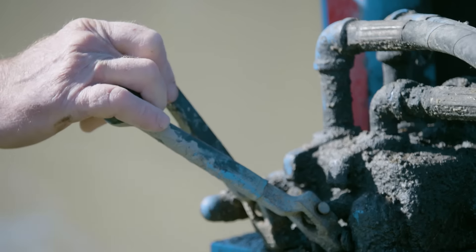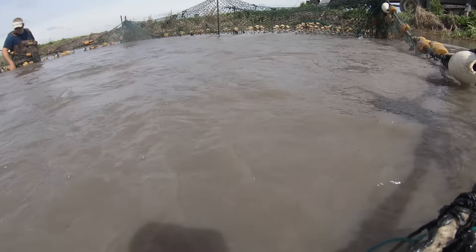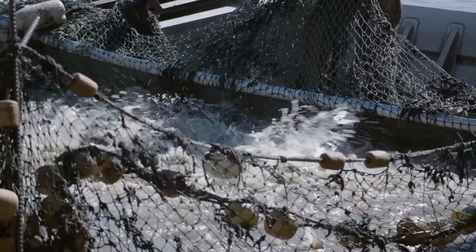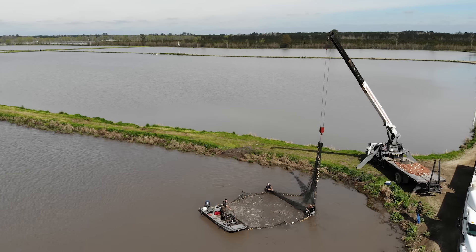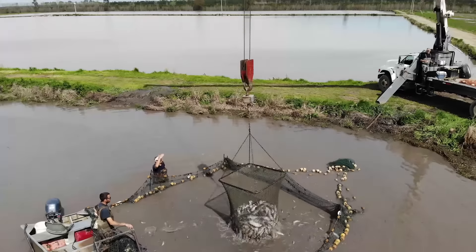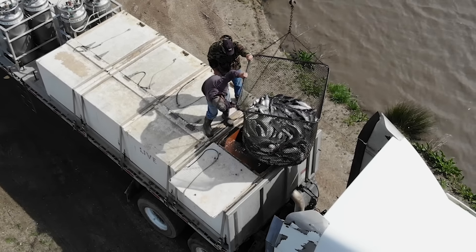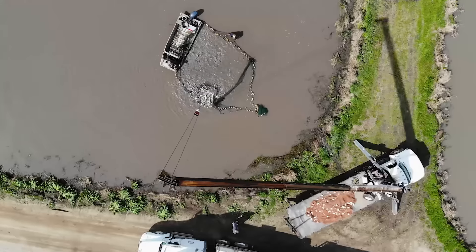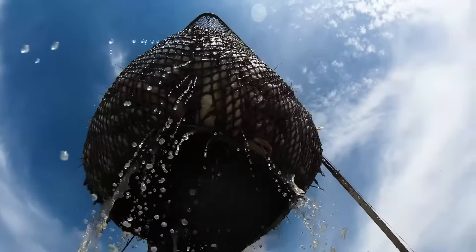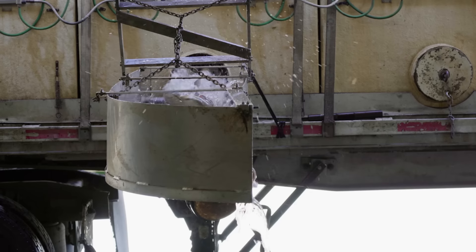The farm harvests its catfish based on customer demand. Workers use a tractor on either side of the pond to pull a large net through it. Smaller fish escape the net, so only market-sized fish are kept in the net basket. Once they corral the catfish, a boom drops them into water tanks on the back of a truck. Today's harvest is about 10,000 pounds.